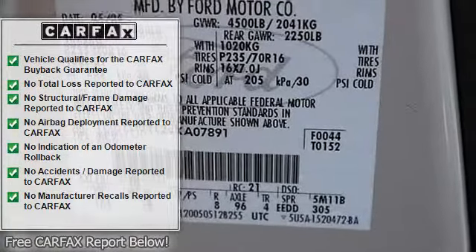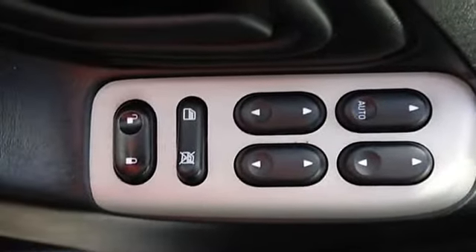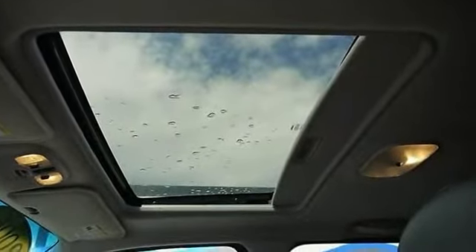Luxury Comfort Package includes: Audio Feel Stereo System, driver and passenger heated seats, heated side-view mirrors, reverse sensing system, premium leather bucket seats, and power moonroof with shade.